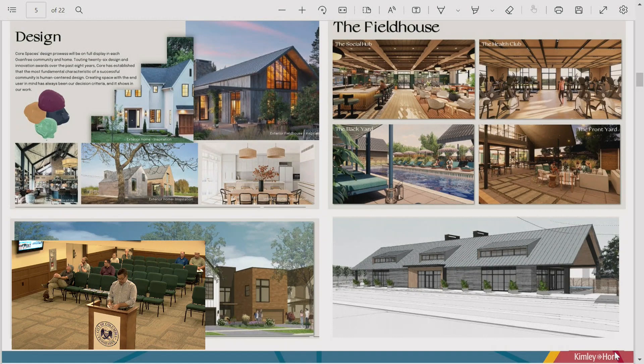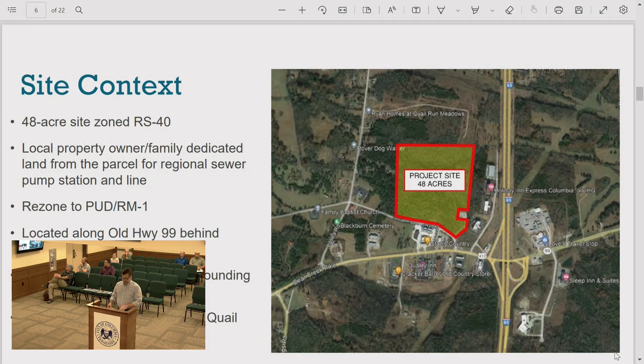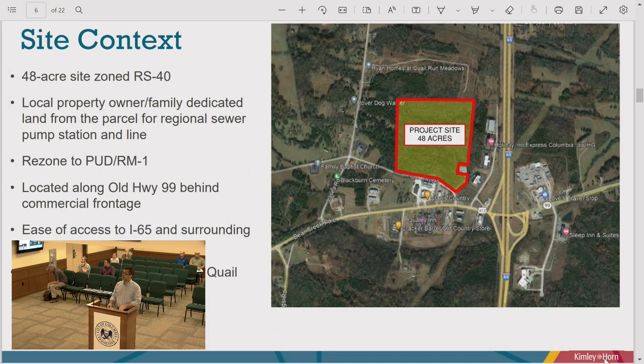The amenities include fitness, co-working, daycare, and indoor-outdoor activity spaces. For context, this is a 48-acre site located behind the main commercial frontage along Bear Creek Pike and the I-65 exit — fairly nestled, not in plain view, tucked into a sloping hillside down to a creek or drainage through the middle of the site.